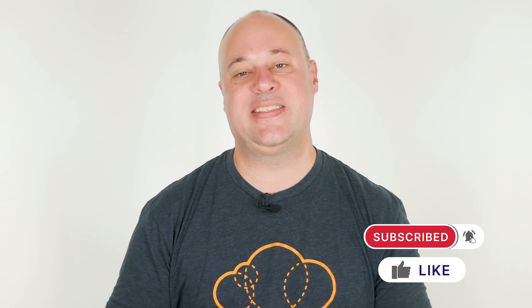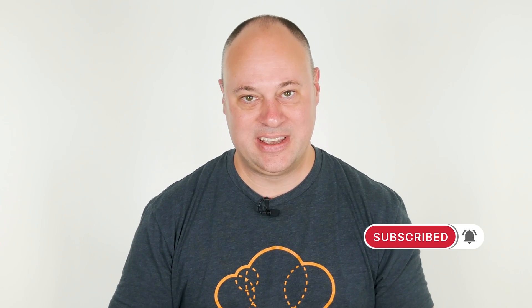Hello, cloud gurus. Scott Pletcher here, and welcome to another episode of cloud provider comparisons. In this series, we take a look at the same cloud services across different cloud providers. We'll look at the similarities, the differences, and anything else that might be interesting. In this episode, we're going to be digging into what the cloud providers have to offer in the way of blockchain.